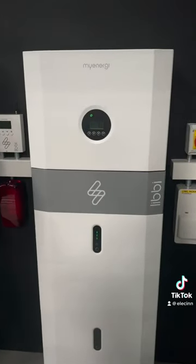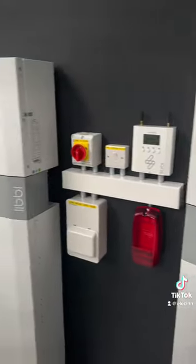Then it was downstairs to see the battery in the flesh and see how it works alongside the battery backup system, the Eddie and the Zappi when it's all wired in together.